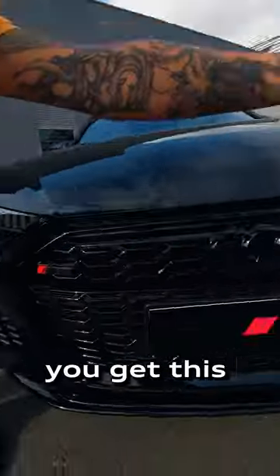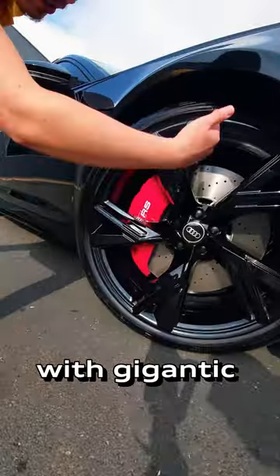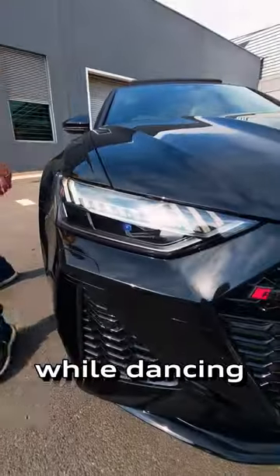Because this is an RS6 Avant, you get this blacked out grille, massive air vents, 22-inch rims with gigantic carbon ceramic brakes, and headlights that will give the haters nightmares while dancing.